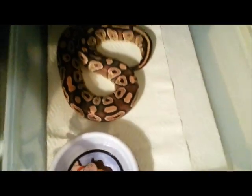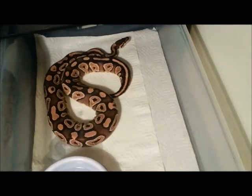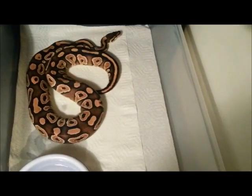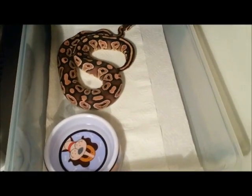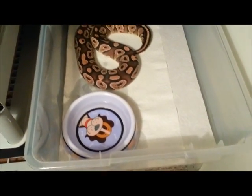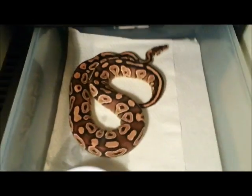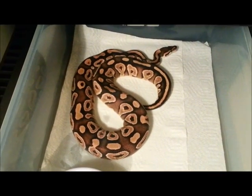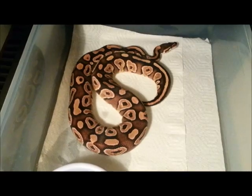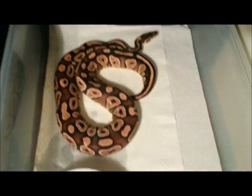My Mojave girl — her follicles were at .3 and .4, so another one starting to fill a follicle. She might go later in the year. She's been bred by the albino. I might throw the pastel wama in there a couple times, but mostly the albino is going to be in there because I want some het albino Mojaves.